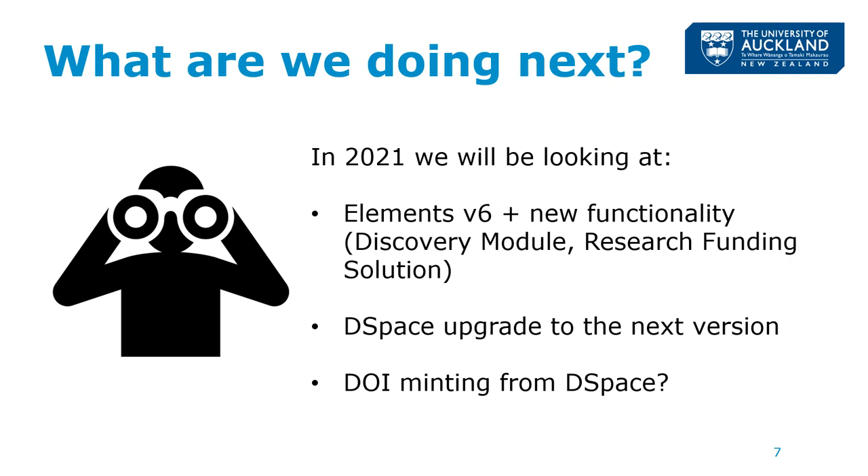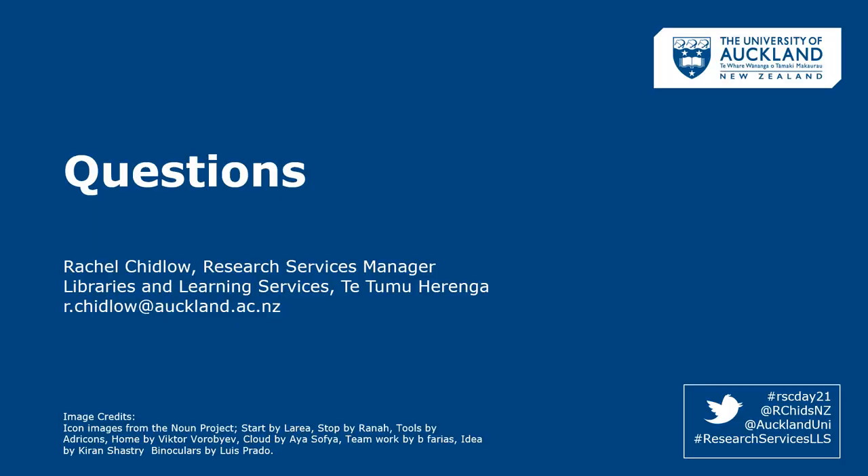In 2021 we will be exploring new functionality available in newer versions of both DSpace and Elements. We will also be developing a shared business ownership model for Elements with other key service divisions within the university research ecosystem. I hope that gives you an idea of what we're up to here at the University of Auckland. I look forward to any questions you may have during the Thursday afternoon session, or feel free to email me or contact me via Twitter. Kia ora.